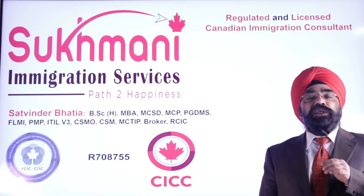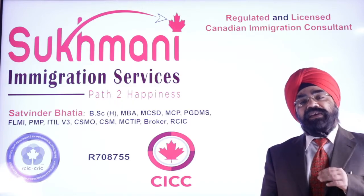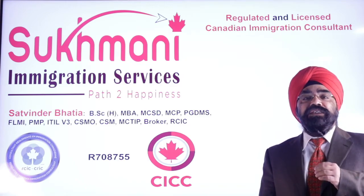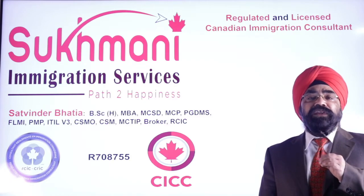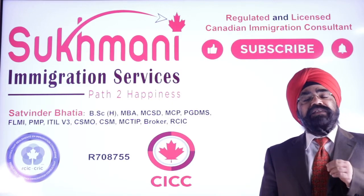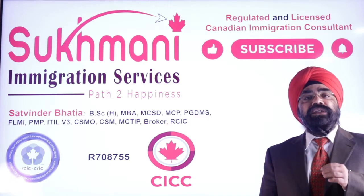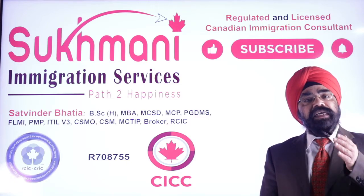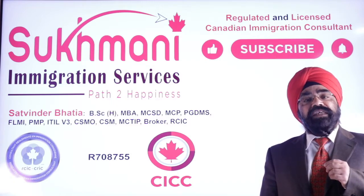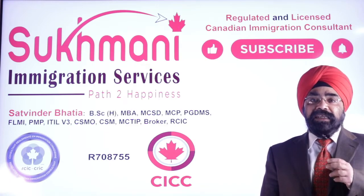Today's video is very special for all those who have a visitor visa of Canada — what are the details, what are they going to get, what are the new changes — I'll share everything with you. Before that, I request that if you have not subscribed to the channel, please consider subscribing. On this channel we talk a lot about Canadian immigration news, updates, tips and tricks, and if you like the video share it with your family and friends. So without further delay let's get started.